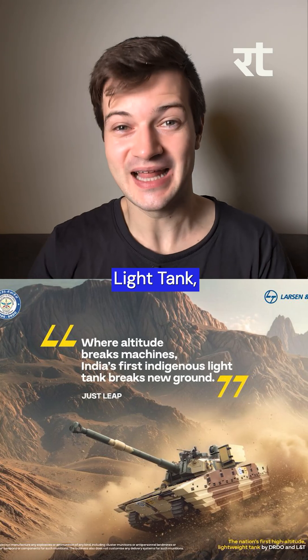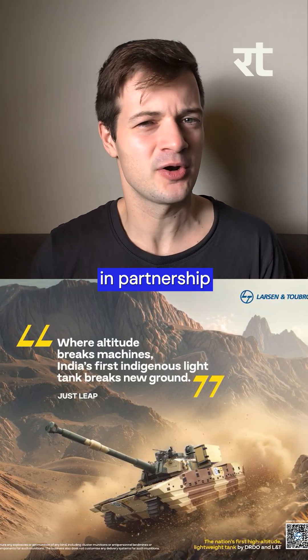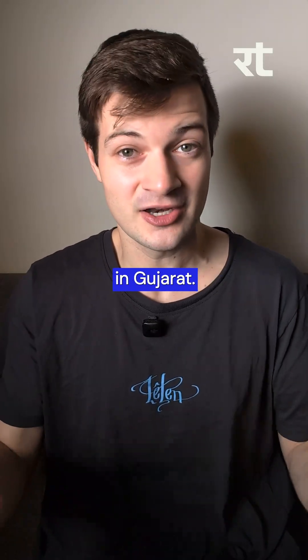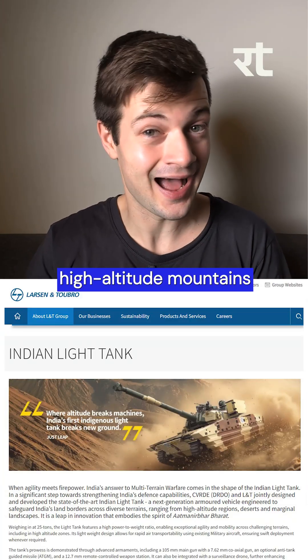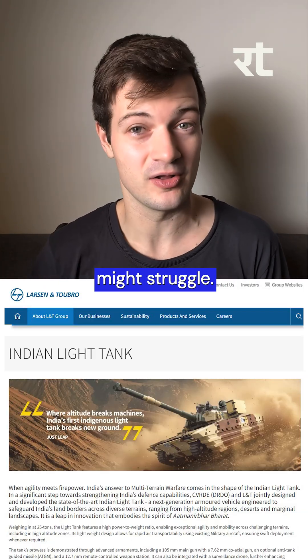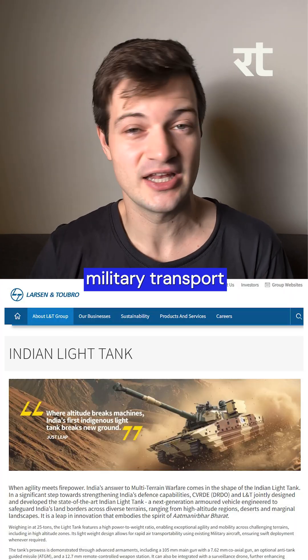Next up, India has a new light tank. This was designed by DRDO's CVRDE in partnership with LNT, and it's going to be manufactured at LNT's Armored Systems Complex in Hazira in Gujarat. This Indian light tank is built for multi-terrain warfare — it can operate in high-altitude mountains, deserts, or rugged border areas where heavier tanks might struggle, and it can also be airlifted quickly with existing military transport aircraft.